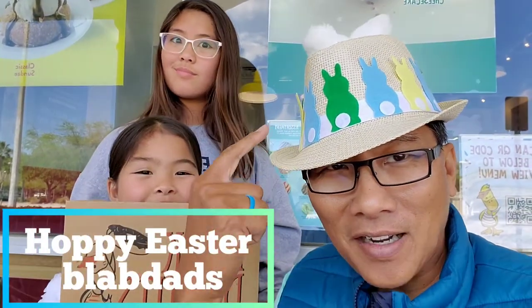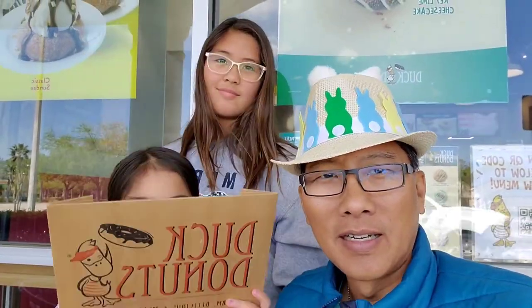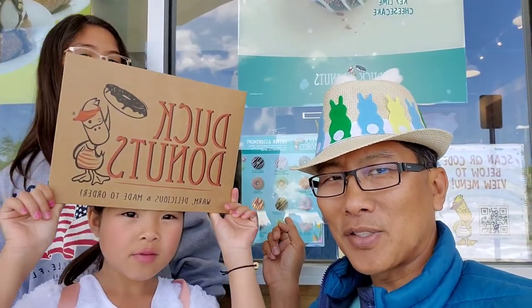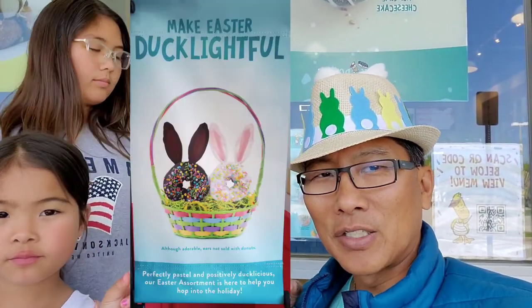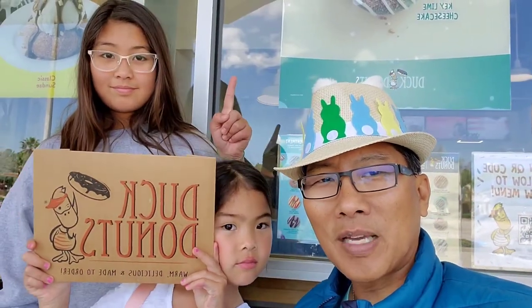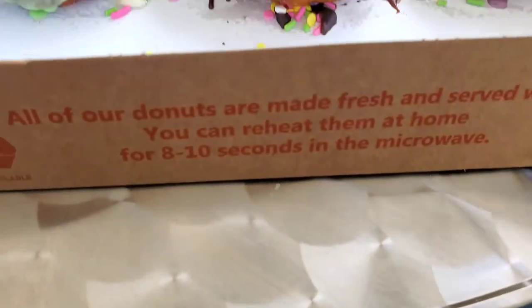Happy Easter! We're here at Duck Donuts, the only Jacksonville, Florida location here in Northeast Florida. We're here because of this Easter assortment — we're finally here! This is daughter number one, daughter number two holding up the sign, and this is blab dad. We're going to show you the three tasty donuts we got today.